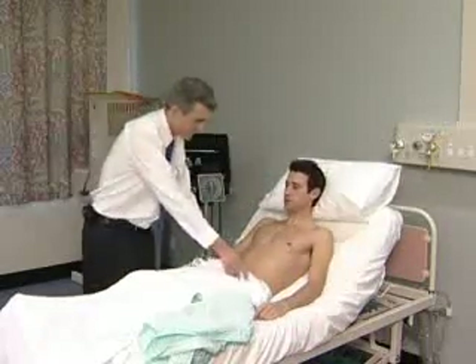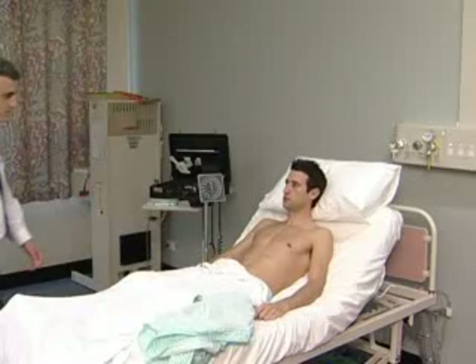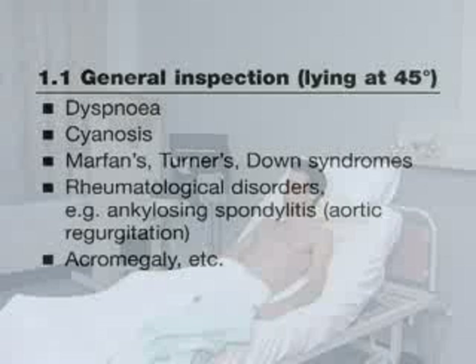It is vital to stand back and make a general inspection, looking for dyspnea, cyanosis, an intravenous line, an ECG monitor, and so on.